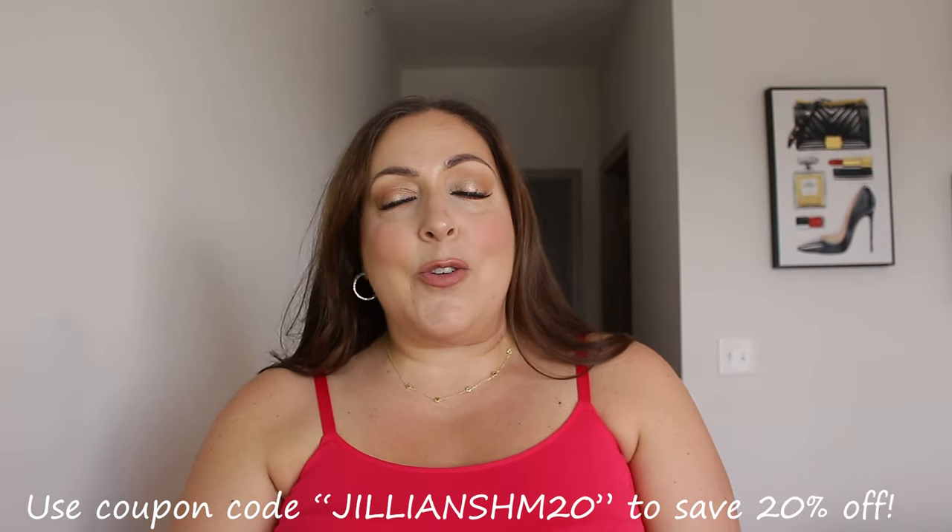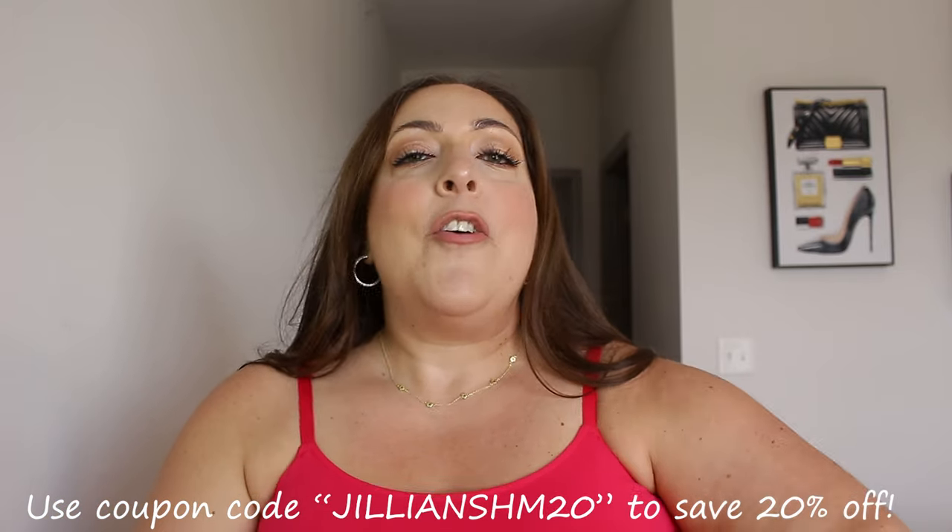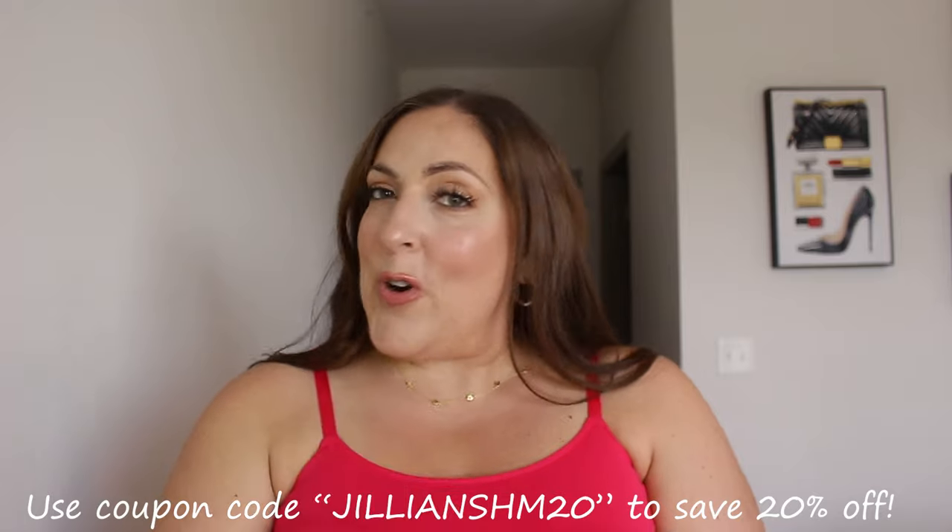As always, everything is going to be linked down below in the description box for you guys. Also do not forget to use coupon code JillianSHM20, which is on the screen and also listed down below in the description box to save 20% off your order. Mamas, you are doing an amazing, great job. Make sure you are giving yourself a pat on the back because mama life is not easy, but it is oh so worth it. If you guys are new here, please subscribe and click the notification bell so you're always notified of every single upload. Leave me a butterfly emoji comment down below if you like this video, give it a thumbs up, and share it with someone who might enjoy it. Without further ado, let's get on to this try-on.